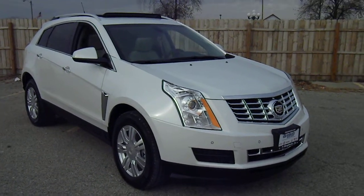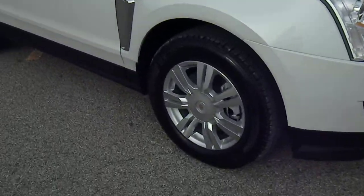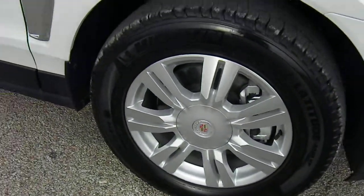D-Polz Auto Group would like to show you around this 2013 Cadillac SRX alloy wheel package.